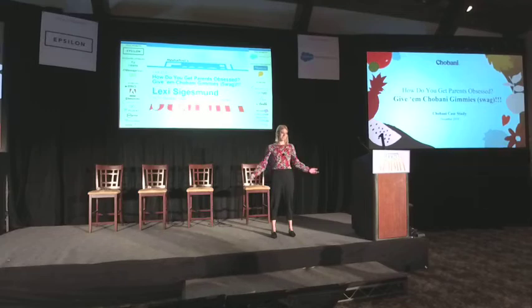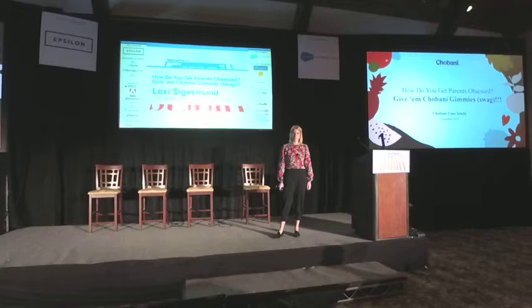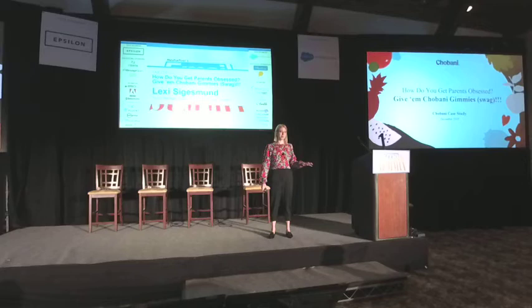Get away. Steve, you're giving away all my secrets. Hi, like Steve mentioned, I'm Lexi. I lead brand partnerships and content strategy at Chobani, and today I'm going to walk you through a case study that is probably one of my most favorite projects that I've worked on at Chobani, and a winner of an EIS award earlier this year. So with that, let's get into it.